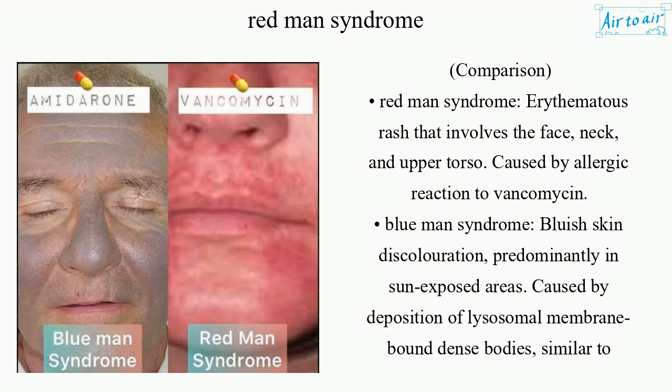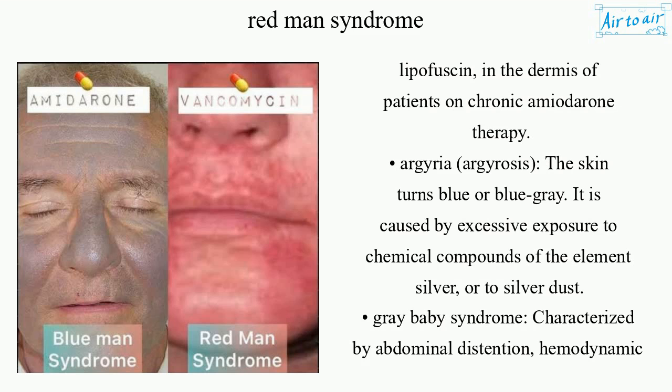Blue man syndrome involves bluish skin discoloration predominantly in sun-exposed areas, caused by deposition of lysosomal membrane-bound dense bodies, similar to lipofuscin, in the dermis of patients on chronic amiodarone therapy. Argyria (argyrosis) is a condition where the skin turns blue or blue-gray, caused by excessive exposure to chemical compounds of the element silver or to silver dust.